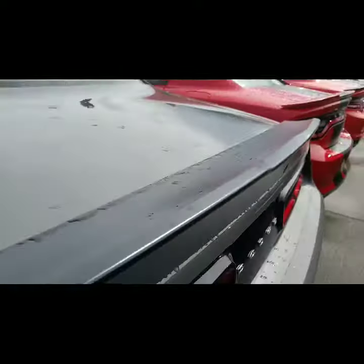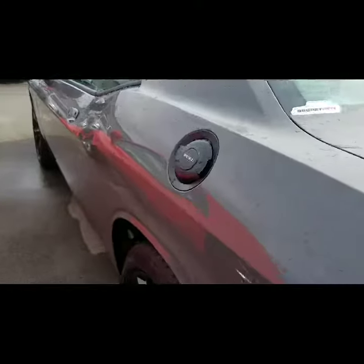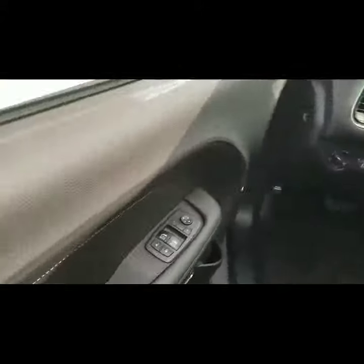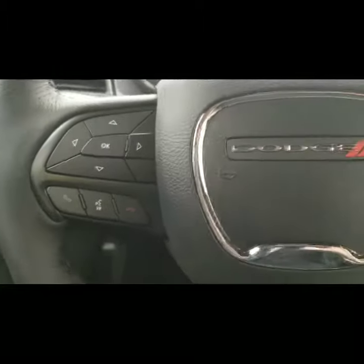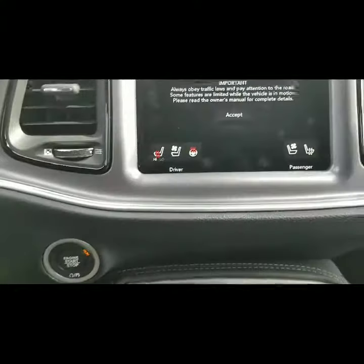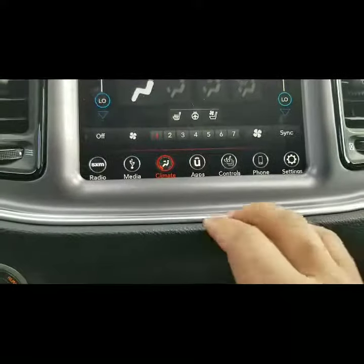I'm gonna take a look at the inside real quick. This is the SXT Plus — you have your power windows and power locks, obviously your Bluetooth and IVR, cruise control, heated seats, and heated steering wheel, along with vented seats for the driver.